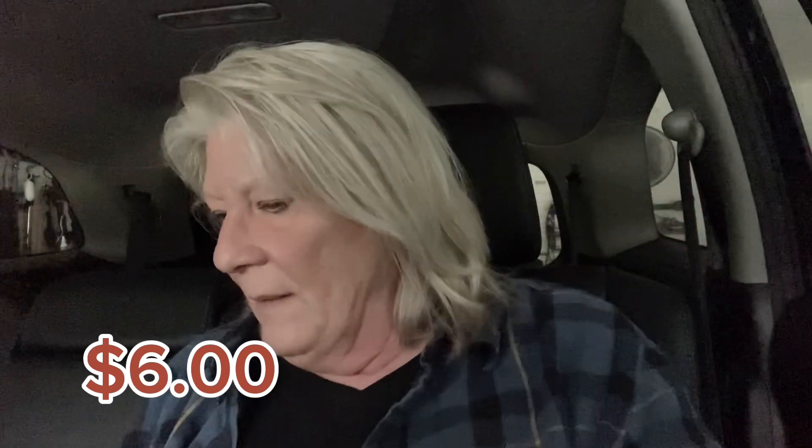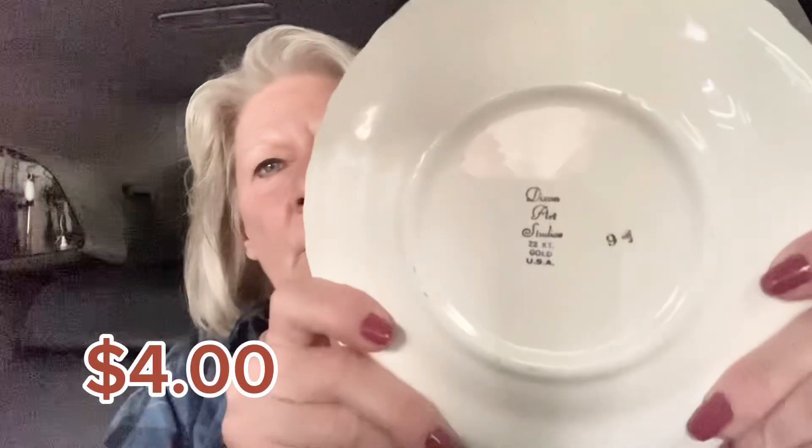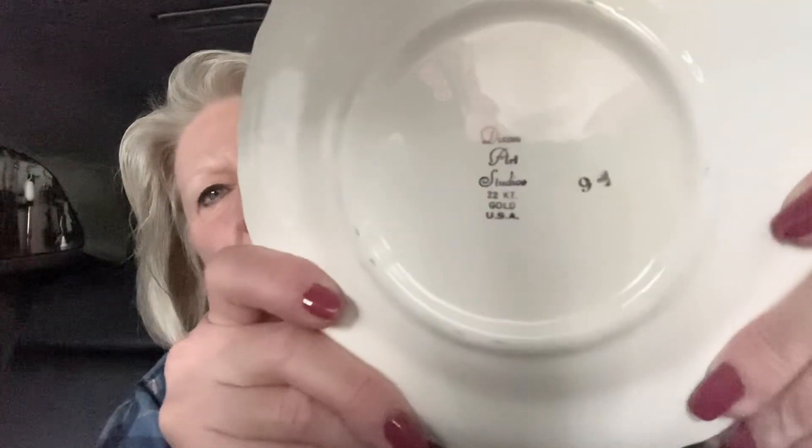I got the little boot — I'm kind of wanting to do like a little small collection of boots. I did pick up this plate, that was the very first thing I picked up. And it has this on the back.